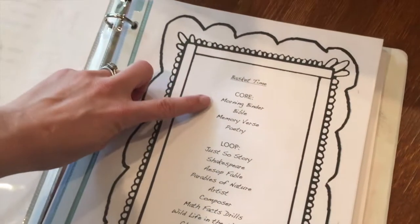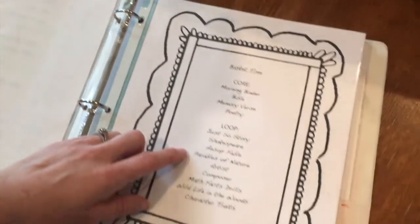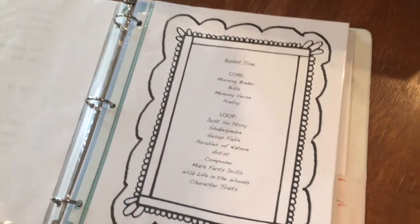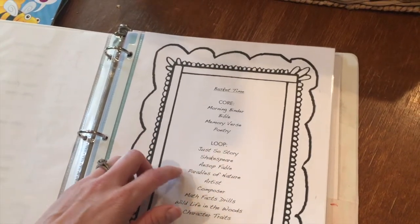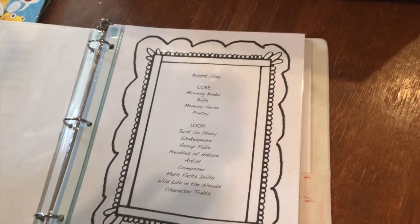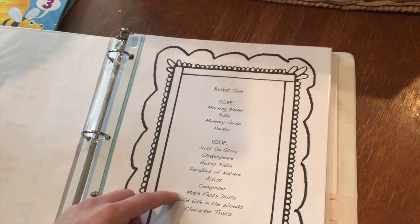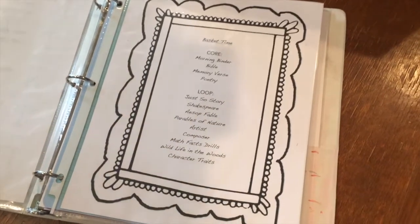Our core is what we do every day — this does not change. And then we incorporate what is called a loop schedule. Every day we go through, depending on the amount of time we have for our basket time, and we try to complete as many items as we can. As we go through I just put a little mark by each one. When we are done with basket time we close that section and the next day we do our core again, then pick up where we left off — maybe starting on artist and composer or math facts. This allows us to always rotate through our morning basket.